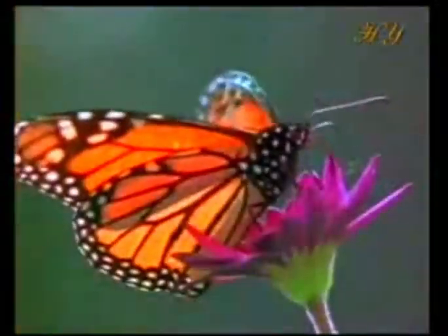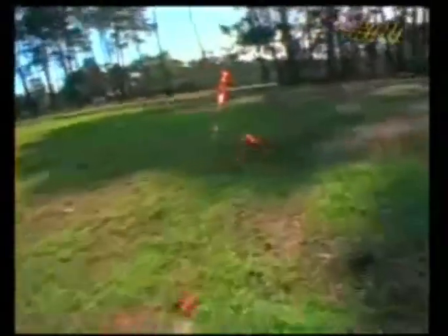Everyone likes butterflies. These creatures, with their bright colors and delicate flight patterns, are among the beauties created for us by God.